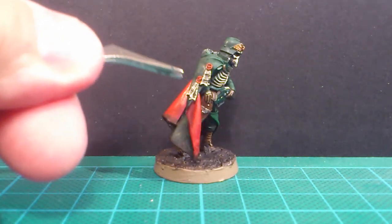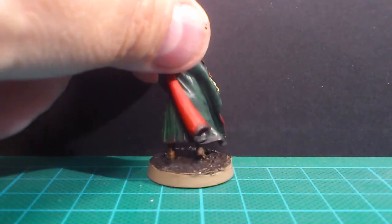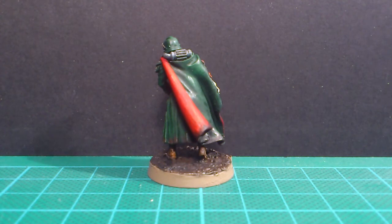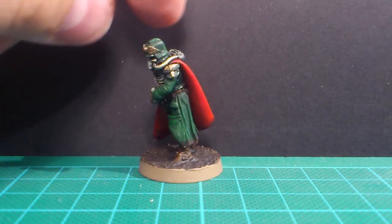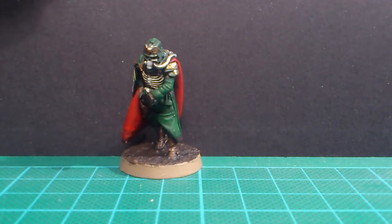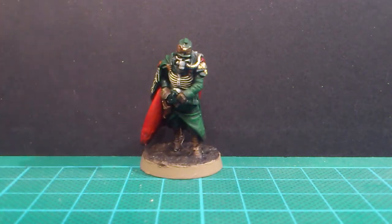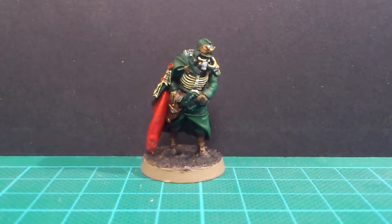I added some script work to the purity seals here as well. And apart from that, he's pretty much done like the rest of the army. Turning him around again, get him from the front — a really great model and pretty much finished like that. Some few details to add, but he's ready to put on the gaming table at least. So onwards to the rest of his squad.